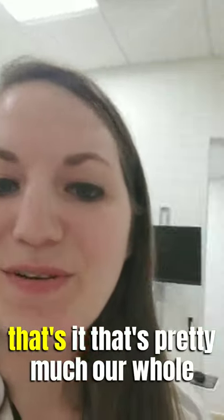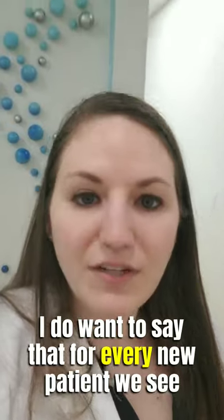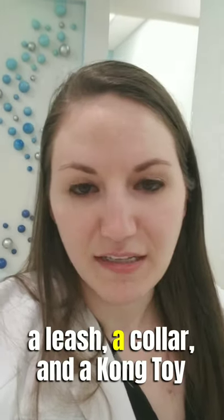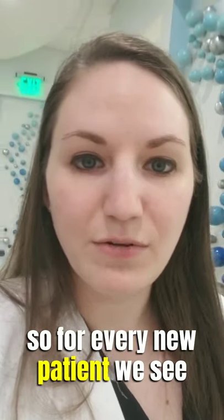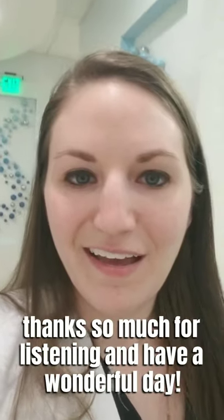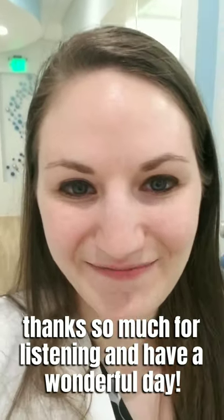That's pretty much our whole office. I hope you enjoyed this tour. I do want to say that for every new patient we see, we will be donating a leash, a collar, and a Kong toy to B&R's Rock and Rescue for a dog that gets adopted. So for every new patient we see, a dog gets a little goodie bag. Thanks so much for listening and I hope you have a wonderful day. Bye!